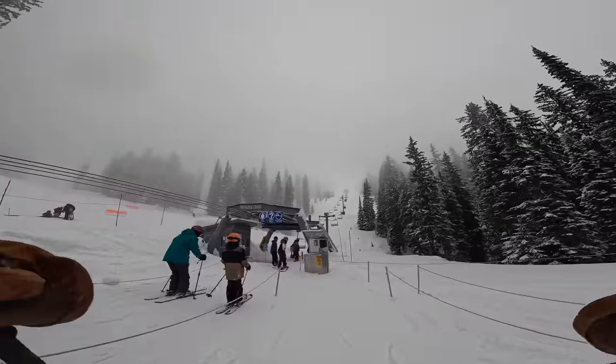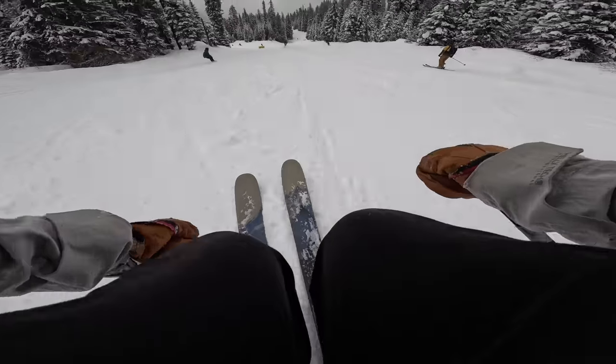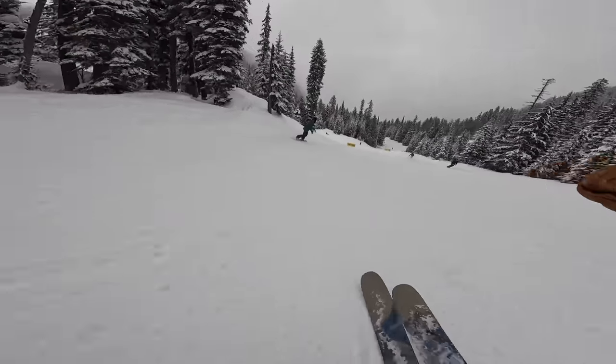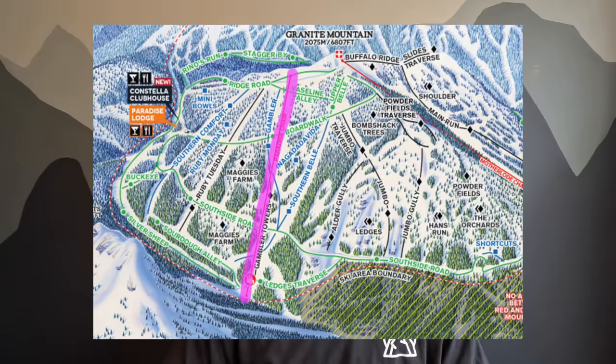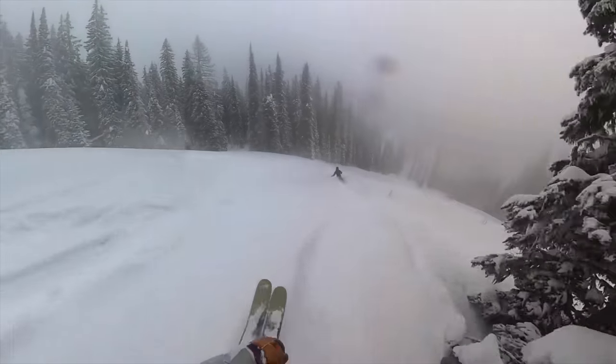Red has lots of super sweet beginner terrain. They've got the T-bar and the Silver Load chair, which are great places to learn to link your turns and get going on some basic green runs. If you've got your turning figured out and you're an above-average beginner, the Gray Mountain chair, Topping Creek and the Paradise chair are all good spots to find some decent greens and blues to ski on.